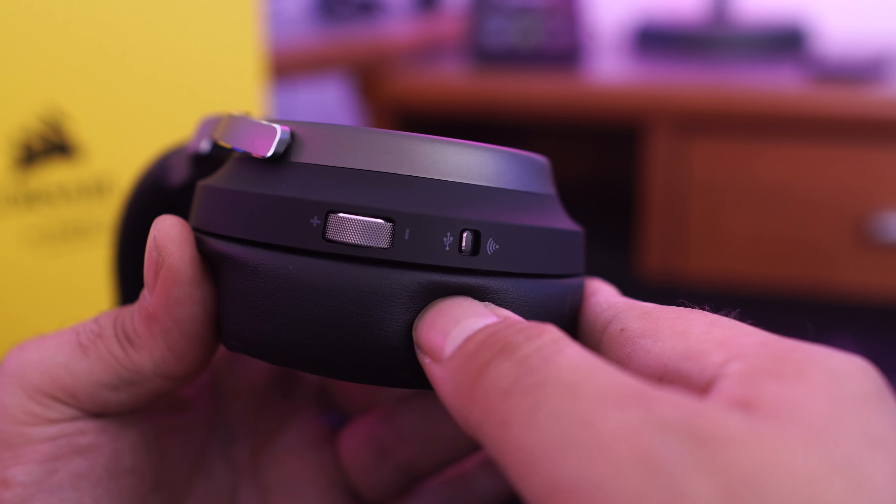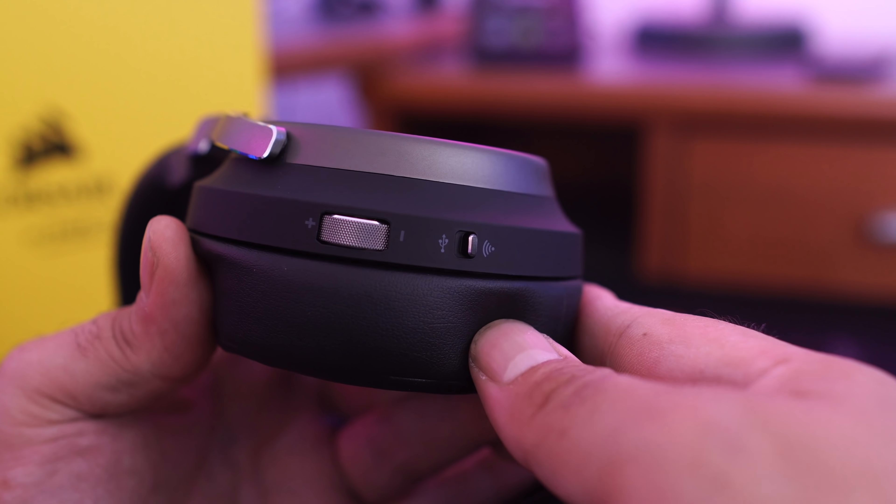The volume control feature doesn't work with your phone. So if I'm plugging into my phone, it automatically just lets me use the phone's volume, and it really wasn't getting very loud at all. I know these headphones aren't really geared for that, but I know there are a lot of people out there who, if they're going to spend $209, they're going to take every aspect into account.